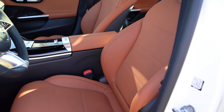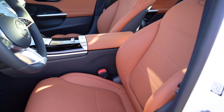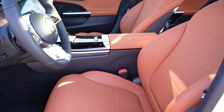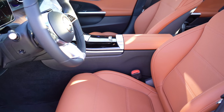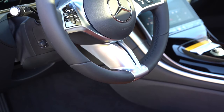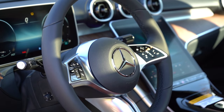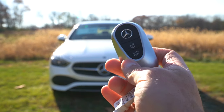Power-adjustable front seats come standard with memory settings for up to three drivers and passengers — including the passenger side, which you don't always see. Heated front seats and MBTex upholstery come standard, finished in Sienna Brown on this one. Leather seating is $1,620; ventilated front seats are $450. The steering wheel is tilt-and-telescoping, leather-wrapped, and available with heating for an additional $250. The grips are on the thicker side — felt nice overall.